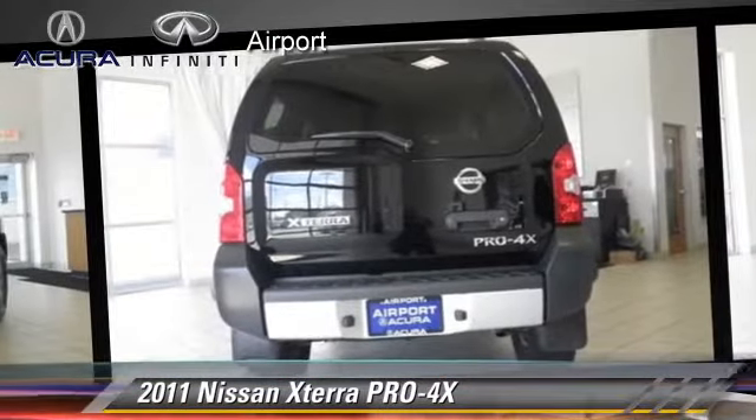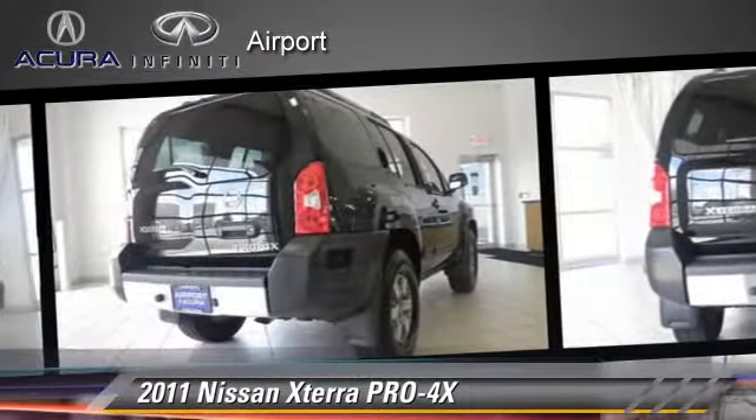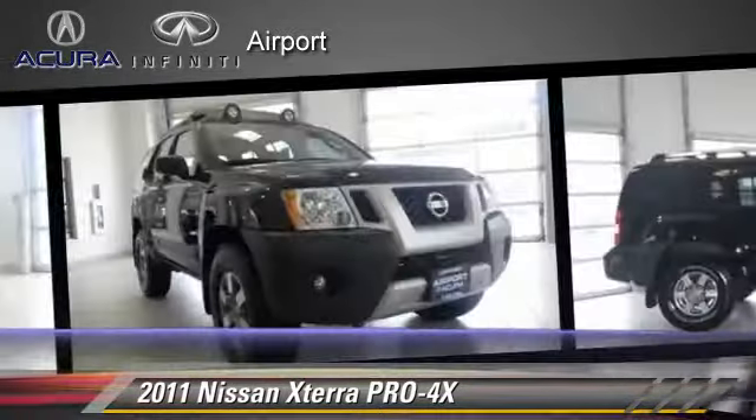Comfort and convenience features include power steering, powered door locks, and power windows.